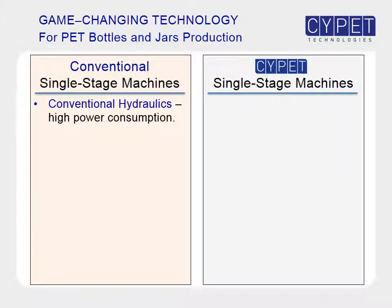The hydraulic movements on conventional machines are made with a fixed-speed motor, recirculating the hydraulic oil continuously. A variable speed servo motor is used in SitePit machines, delivering just as much oil as the machine needs, saving up to 40% in energy consumption.